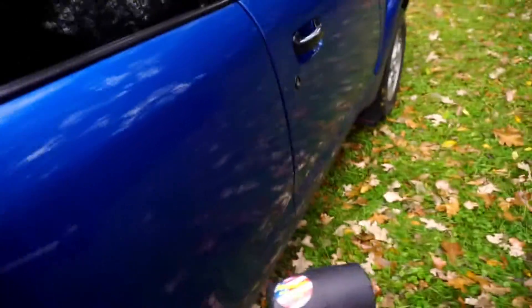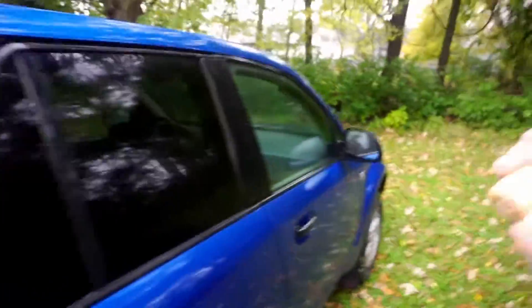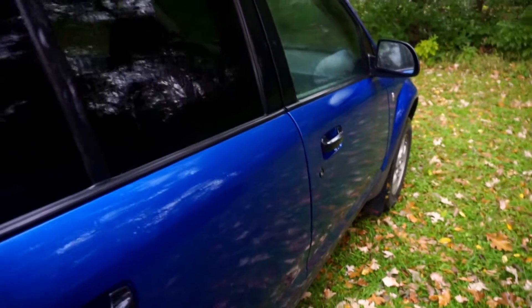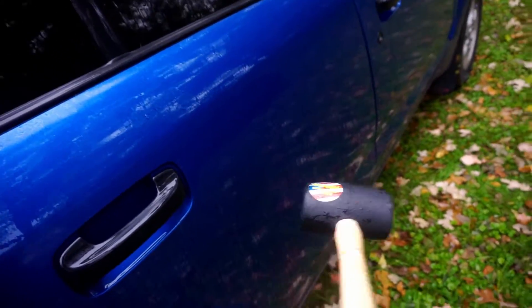So as you can see, normal cars dent pretty easily. With the Saturn though, you can take and swing anywhere you want on the sides. The bumpers, tailgate, roof, and hood are usually thin aluminum so those aren't dent-proof, but those usually don't get hit as much. You don't have to worry about shopping carts or anything with this thing.